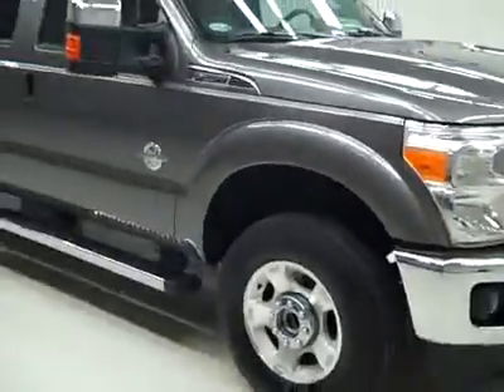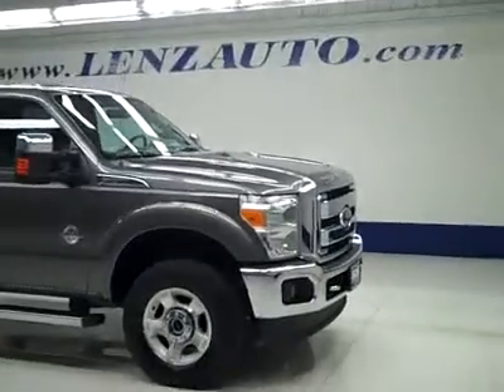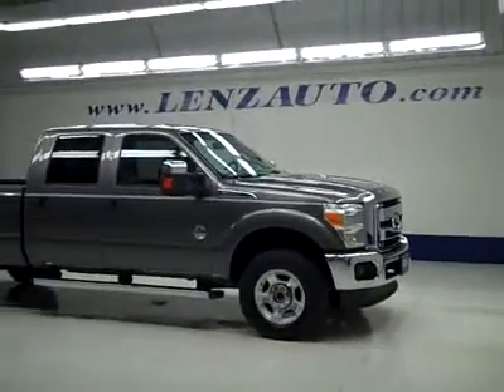If you'd like to see more pictures along with a full description, or to take a look at one of our other more than 450 trucks and SUVs, visit our website at lenzauto.com.